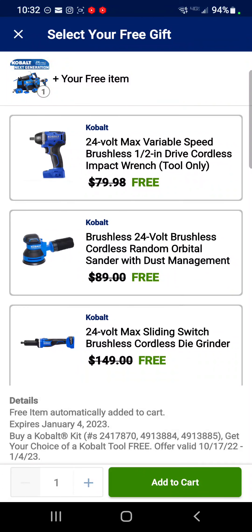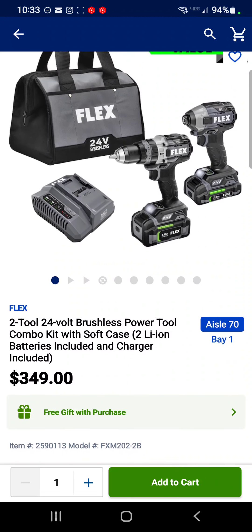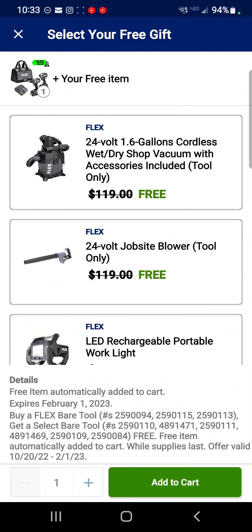I'm really happy to see Flex getting in on the act — they just haven't hit the mark yet in my opinion. This hammer drill and impact driver look like top-of-the-line tools because that impact driver has the quick eject. $349 for the combo kit comes with a 5 amp hour and a 2.5 amp hour battery. You can also select one of these tools for free — I'm still going with the vacuum.